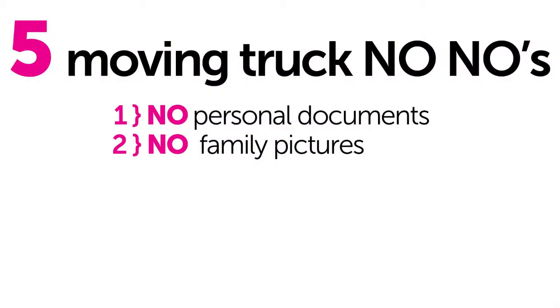The next thing that you don't want to put on a moving truck is your pictures — your family pictures, pictures of your cute little dog, whatever pictures you have. Because if something were to happen to them, they are irreplaceable.